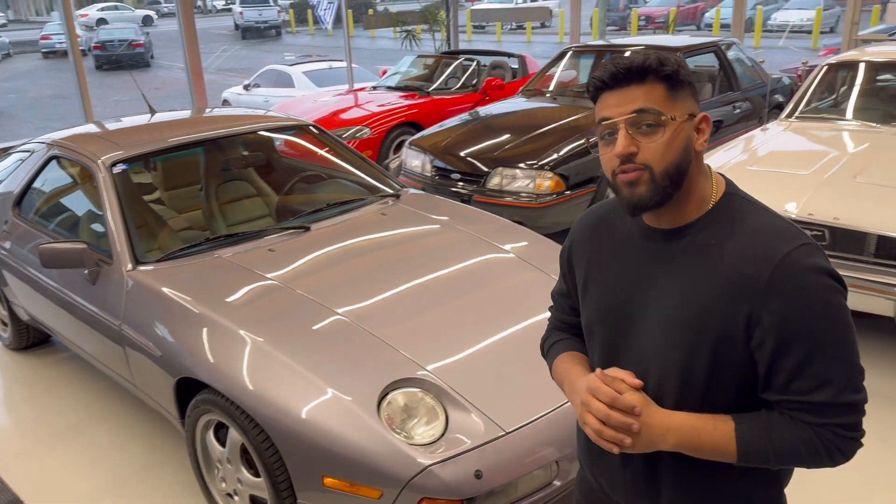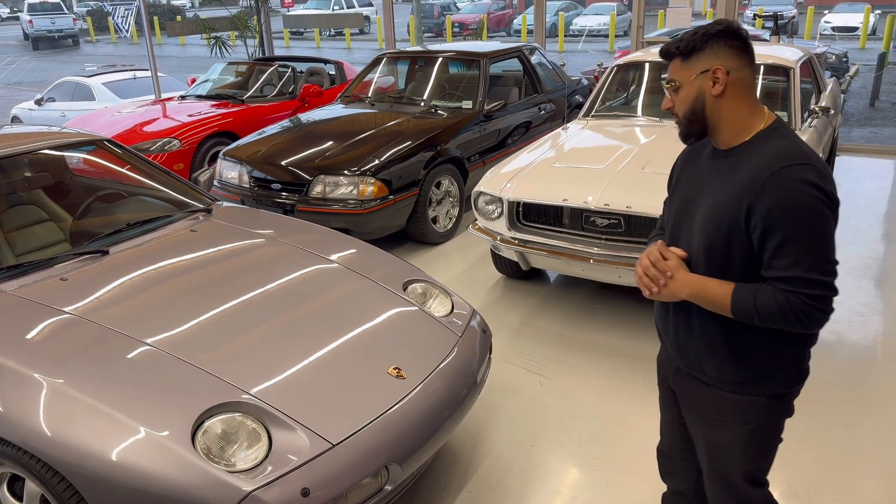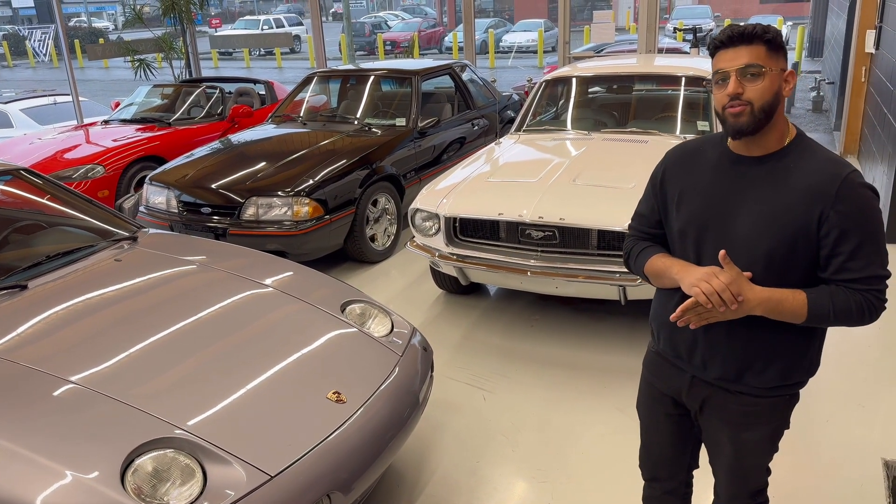This car is finished in a beautiful diamond blue metallic paint job and has a gorgeous ivory leather interior.